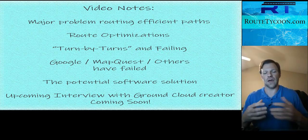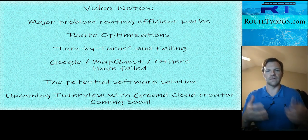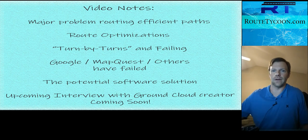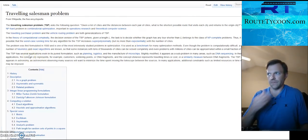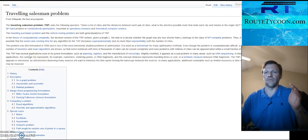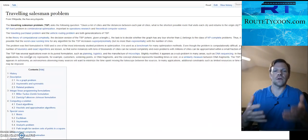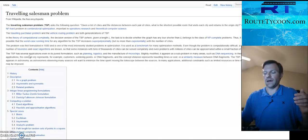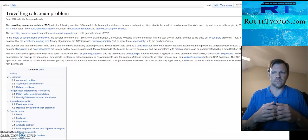It also becomes something of an impossibility, so you have to basically hack your way through it to get an idea. If you really want to geek out on it, you can look up something called the Traveling Salesman Problem. This basically says that for a computer to truly optimize everything, it essentially has to go through every single combination that's possible.